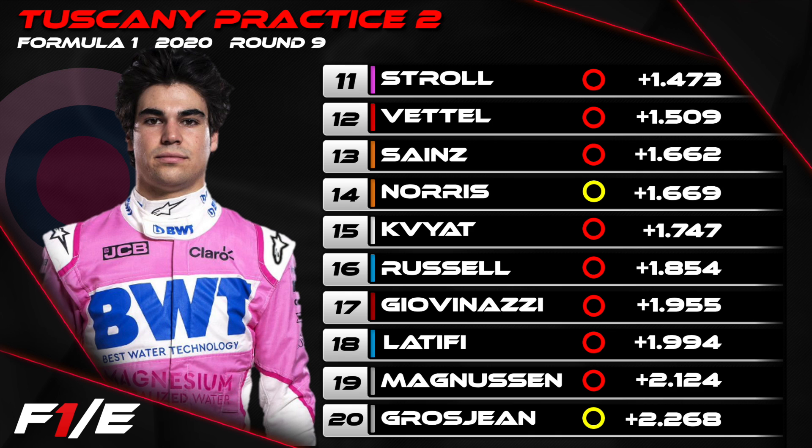Norris, of course, making contact with the barrier with no further running — P14. Danny Kvyat P15. George Russell again doing well at the front of that backmarker pack today, P16 in the afternoon. Giovinazzi, Latifi and the two Haas cars rounded out the top 20.